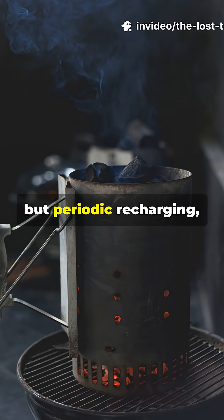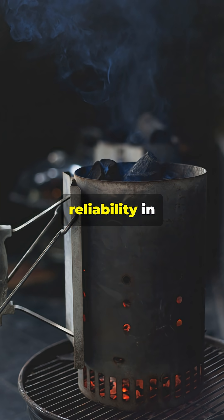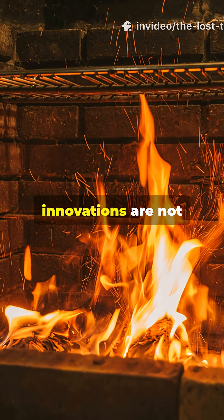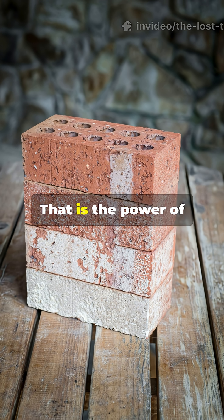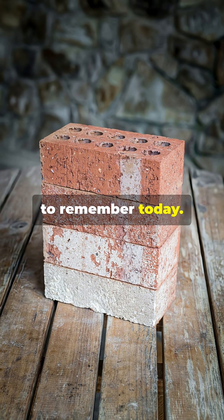It asked for nothing but periodic recharging, then delivered unwavering reliability in humanity's coldest moments. The heater brick proved that sometimes survival's greatest innovations are not the most complicated — they are the ones that simply refuse to quit. That is the power of understanding thermal mass, and that is a lesson we desperately need to remember today.